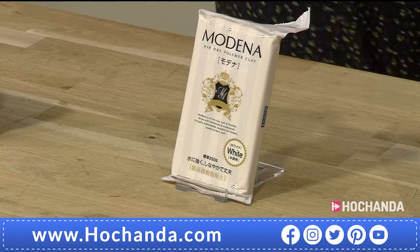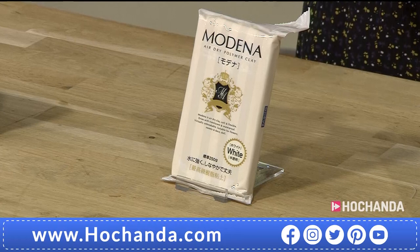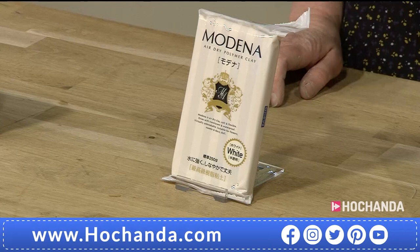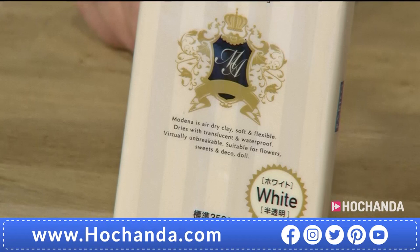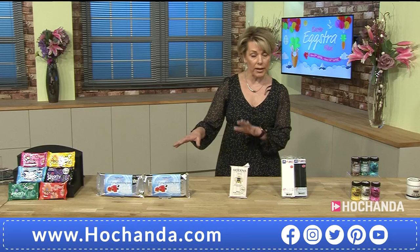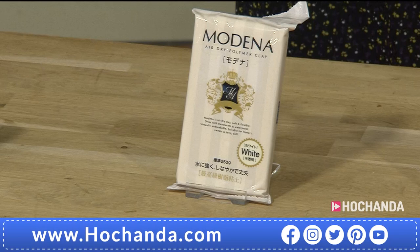We also have the Medina Air-Dry Polymer Clay - it's kind of a slightly off-white colour. This is fabulous because if you like the strength of polymer clay - this gives you a polymer clay effect, the strength of that, something more robust, a little bit more weighty - but you don't have to bake it in the oven. You can colour this, paint on top of it, mix colour in. It's almost unbreakable. It's very different to the Air-Dry because it's not lightweight. £11.99 for 250 grams, item 641548.